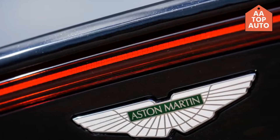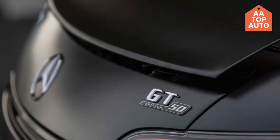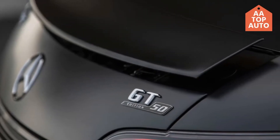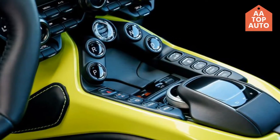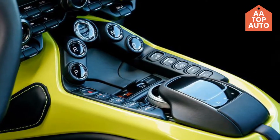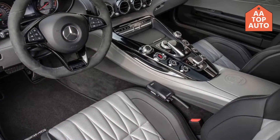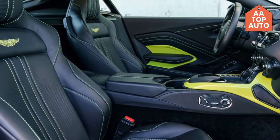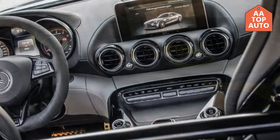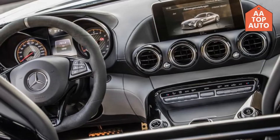The new Aston Martin Vantage shares nearly as much with the Mercedes AMG GT, the two sharing both their 4.0-liter twin-turbocharged V8 and electrical engineering, while at the same time competing for a similar market. This meant that one of the numerous difficulties Aston Martin confronted when creating it was guaranteeing that the Vantage had a remarkable personality.